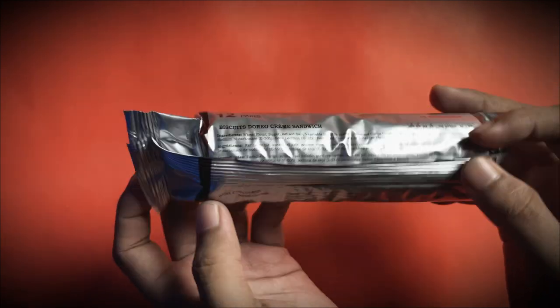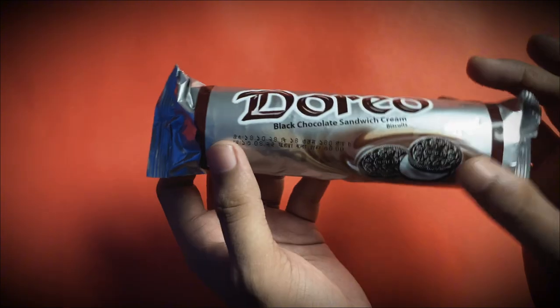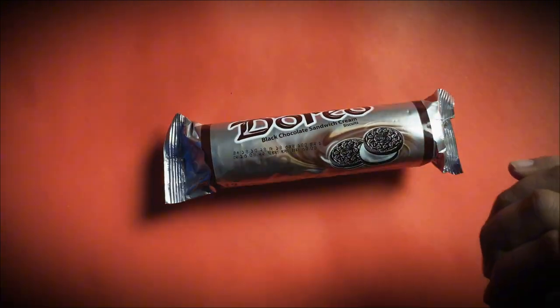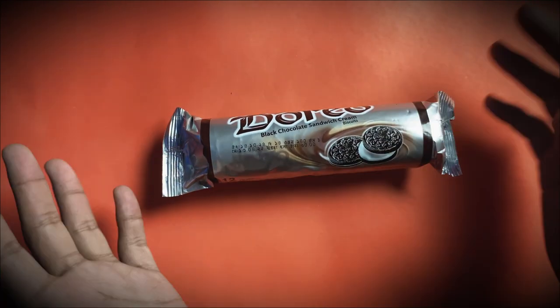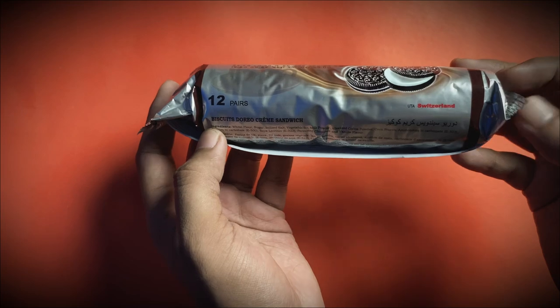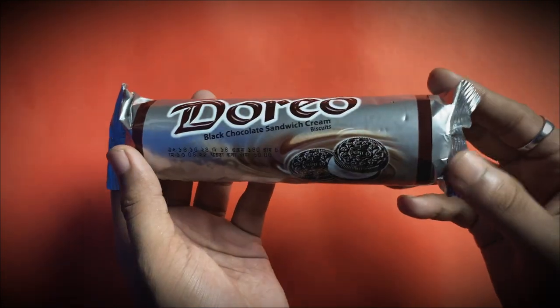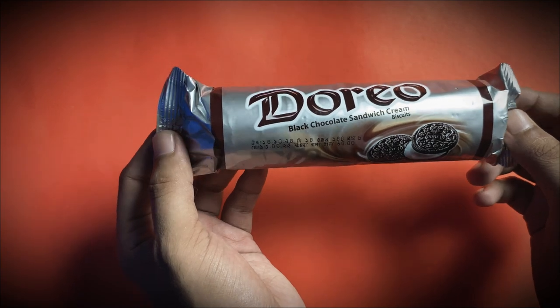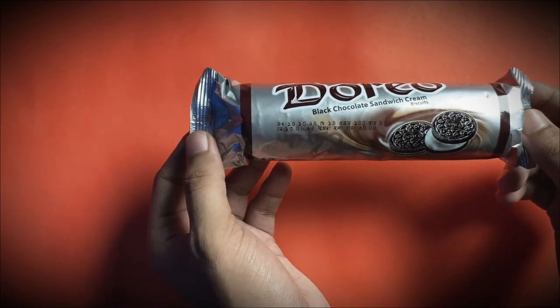I just wanted to share the nutrition facts with you all. If you like this video, please like it. If you like this biscuit, you can try it at least. Thanks for watching my video. Assalamualaikum everyone, take care of yourself.